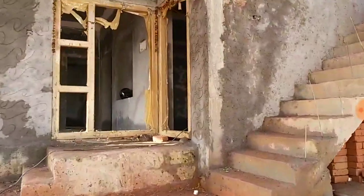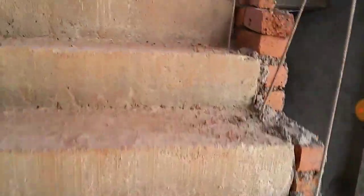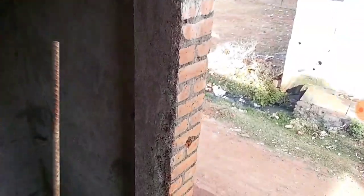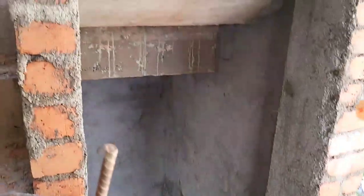Hi friends, this is the second video of the 30x40 north face house plan. In the earlier video I showed you the ground floor plan, and in this video I'm going to show you the first floor plan. Below the landing, they have kept a toilet room.